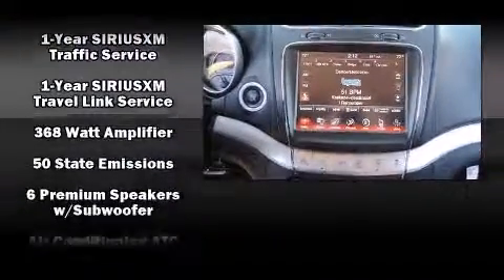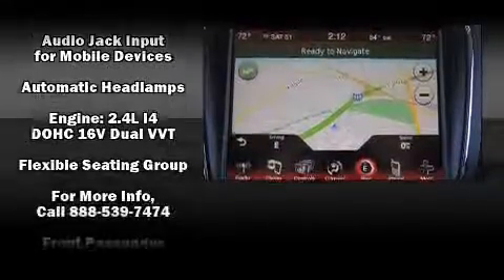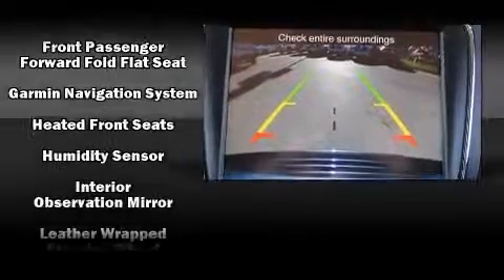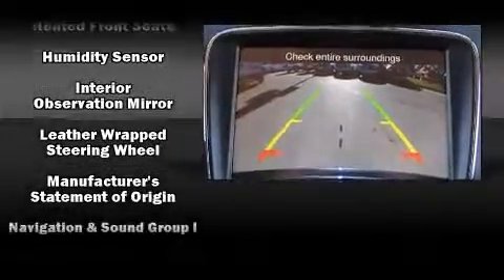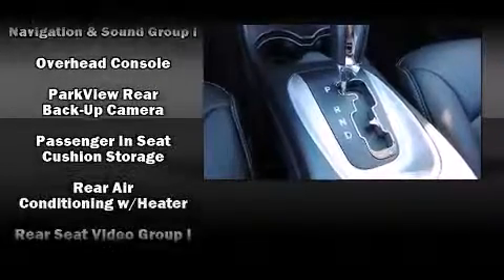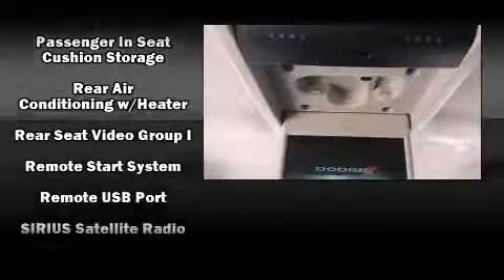Dodge ensures the safety and security of its passengers with equipment such as head curtain airbags, front and side impact airbags, traction control, brake assist, anti-whiplash front head restraints, a security system, and four-wheel disc brakes with ABS.